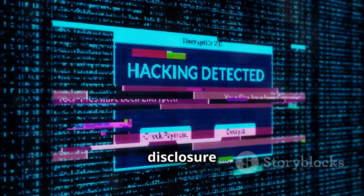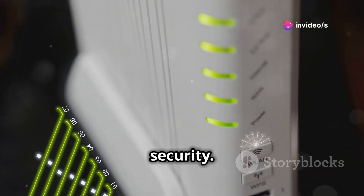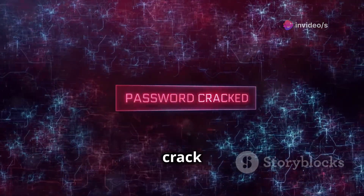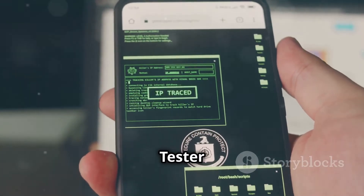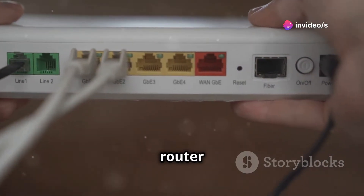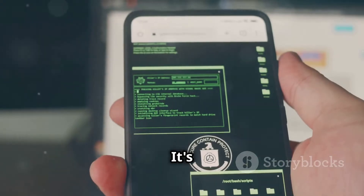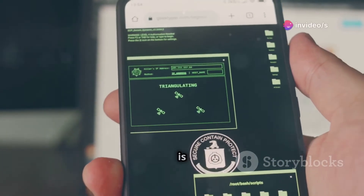WPS was designed for convenience, not necessarily for ironclad security. Vulnerabilities have been discovered that could allow attackers to crack the WPS pin and gain access to your network. Wi-Fi WPS WPA Tester helps you identify those vulnerabilities so you can take steps to mitigate them. If you're using WPS on your router — and let's be honest, most of us are — this app is a must-have for testing the security of your WPS connection.